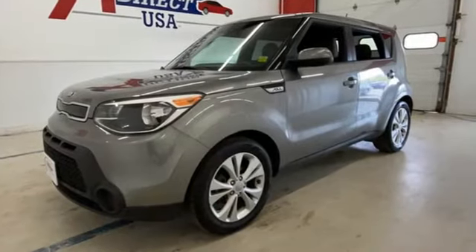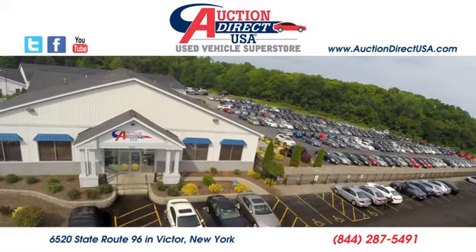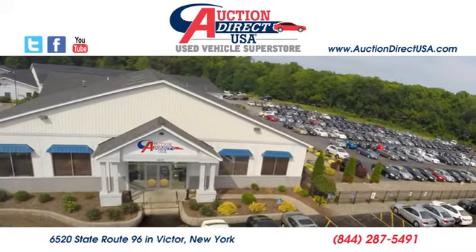Step into a Kia and be surprised. Experience it for yourself today. Visit today. We're conveniently located at 6520 State Route 96 in Victor, New York.